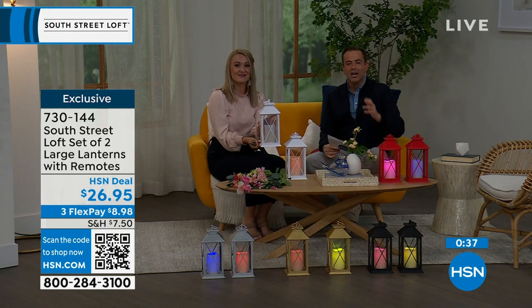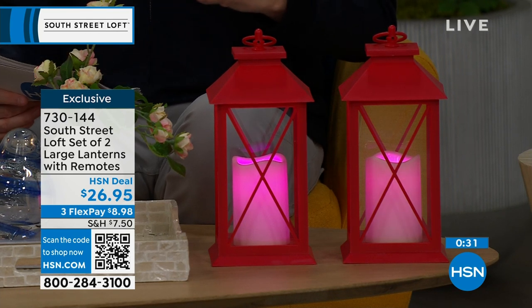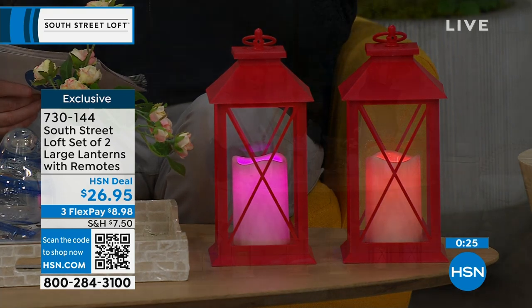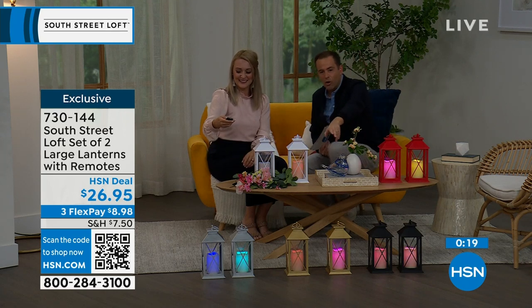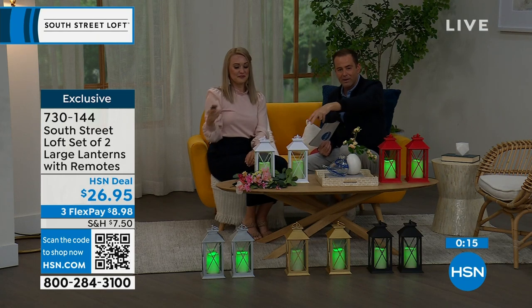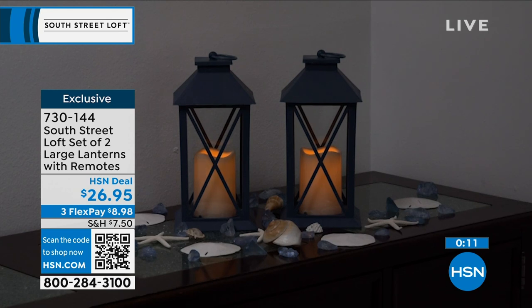You can have this beautiful, soft, subtle lighting for the holidays or any time of year. The reason why these are selling out is that you get two large lanterns for $26.95. That is crazy good value. I love the style, I love the look, I love the fact that you don't have to baby these. With the built-in timer, they'll come on and go off automatically. The black, gold, and silver two-packs will be the first to sell out.